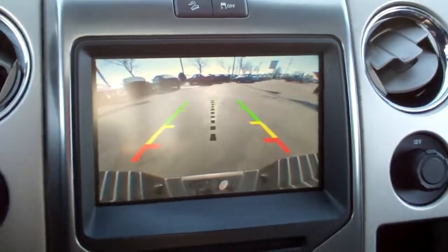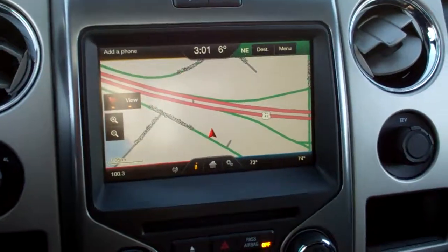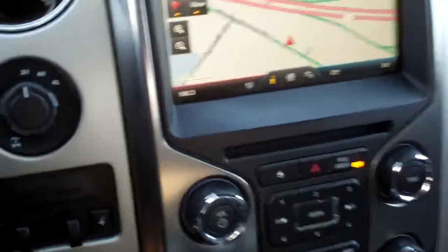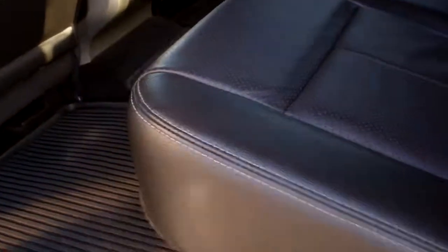It also has a backup camera and navigation system. Back seats are very clean — no rips, no tears. Factory all-weather floor mat as well. And the Sony 700-watt subwoofer. It does come with the power sliding rear window with the rear defrost.